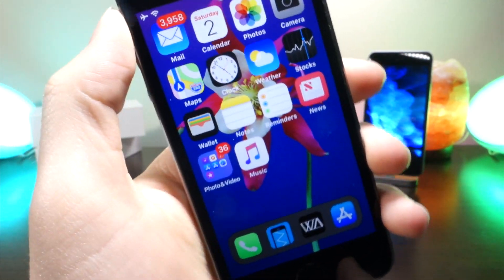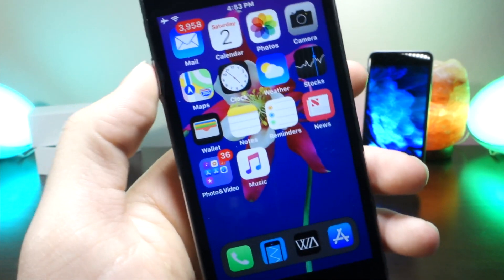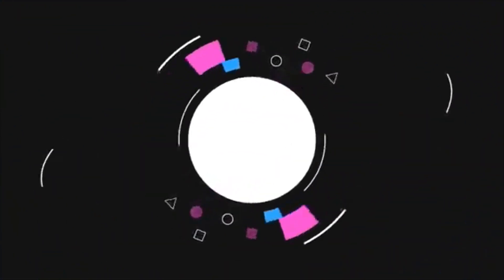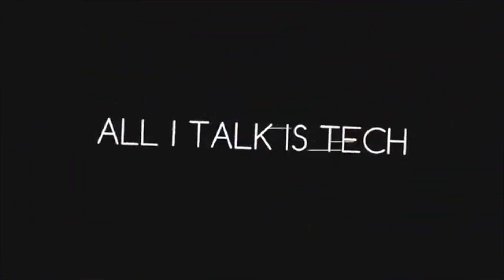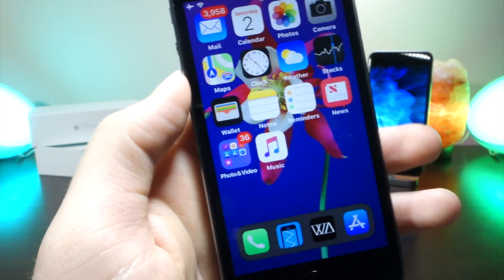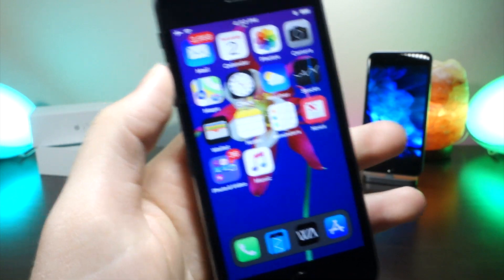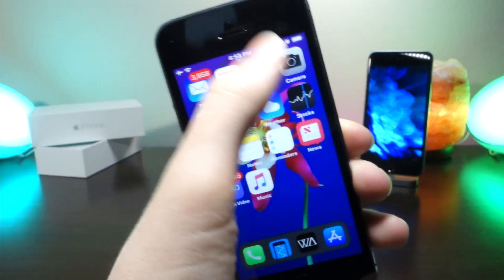What's up everyone, this is AlliTalkIsTech, and iOS 11.2 was unexpectedly released last night at around 1am. In this video, I'm going to be showing you some of the bugs, fixes, glitches, and also some new changes in this update. There are a few important things I want to mention, so right off the bat I'm going to be explaining why this update was released so early.